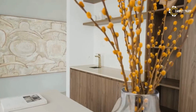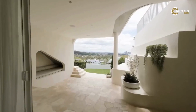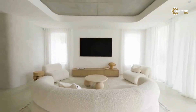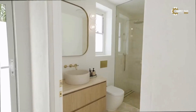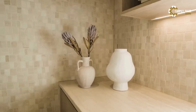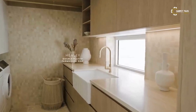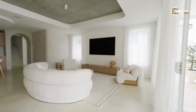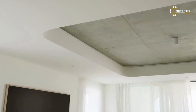And there you have it — the beauty of modern Mediterranean interior design. With its timeless elegance, warm colors, and relaxed vibe, the Mediterranean style brings a touch of the exotic to any home. If you found this video inspiring, don't forget to give it a thumbs up, subscribe to our channel for more design inspiration, and hit the notification bell so you never miss a video. Thanks for watching, and here's to bringing a little slice of the Mediterranean into your home.